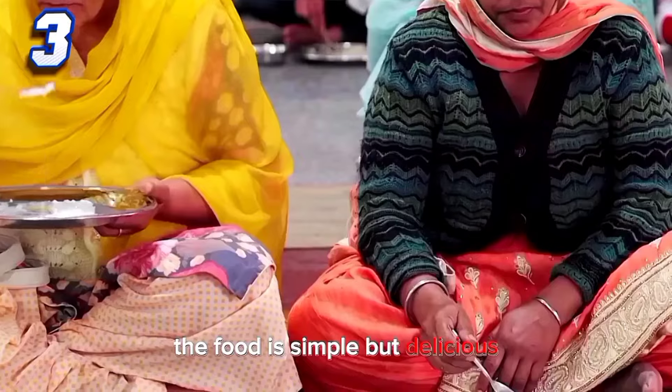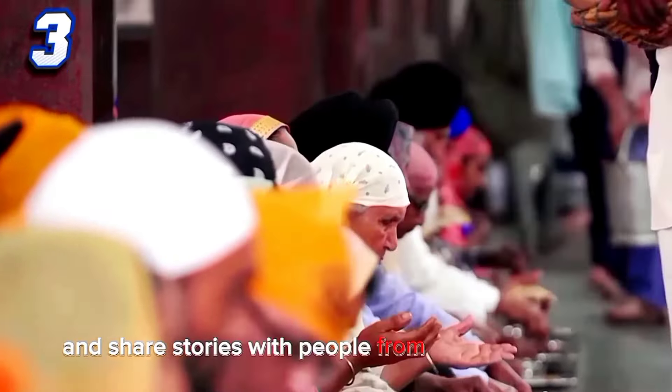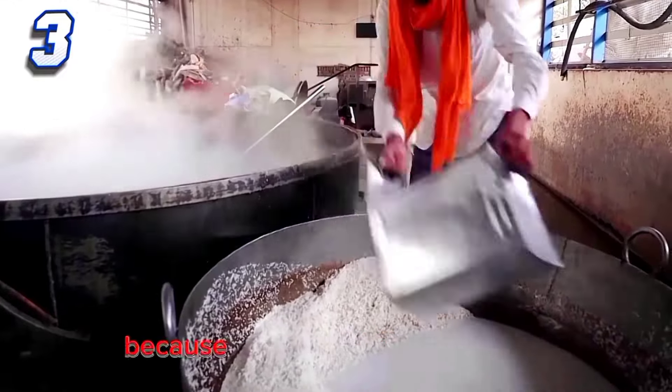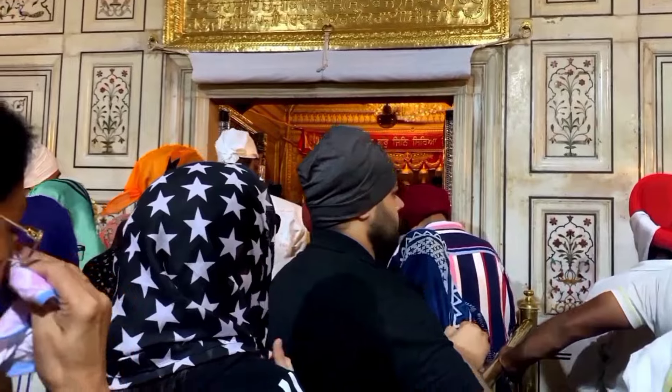The food is simple but delicious. The Langar is also a great place to make new friends and share stories with people from different cultures and countries. But don't eat too much, because you might get a stomach ache. Now it's time to reveal the name of this incredible building.